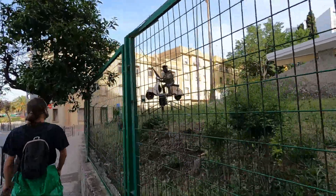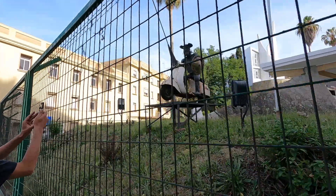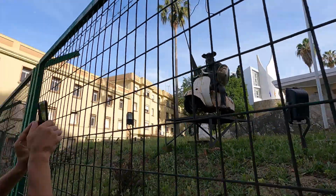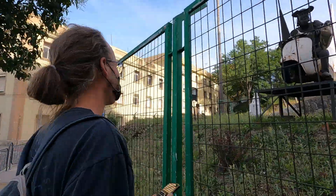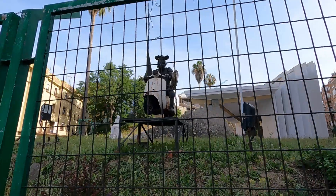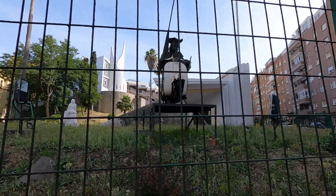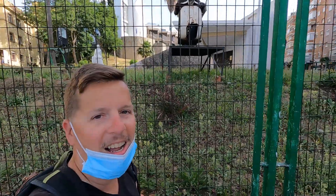It's Don Quixote! Que está haciendo — he's riding a Vespa! Don Quixote on a Vespa, oh my! There's a lady watching him in the background, checking him out. A salute to you, señor caballero!